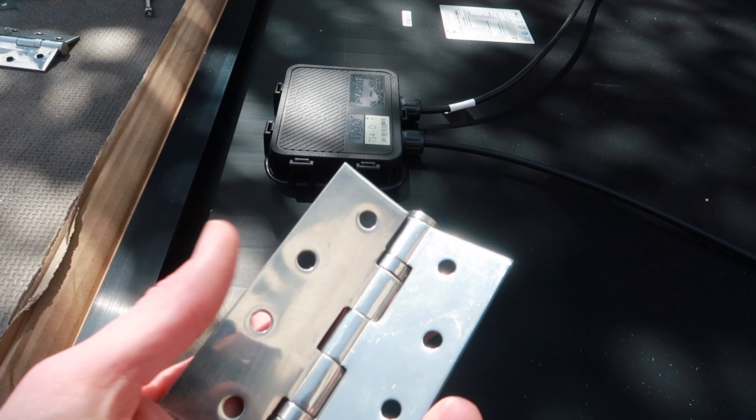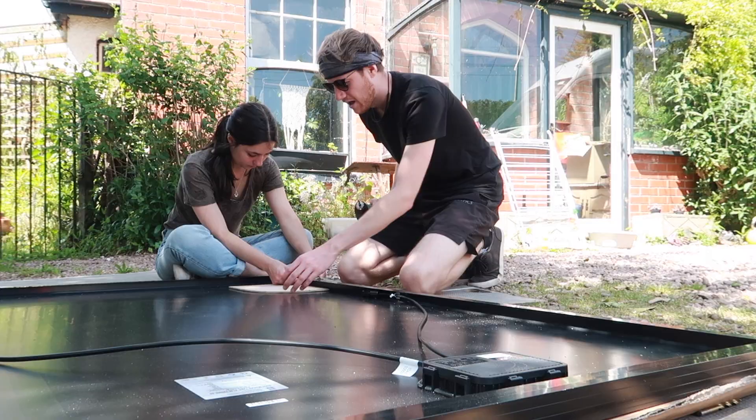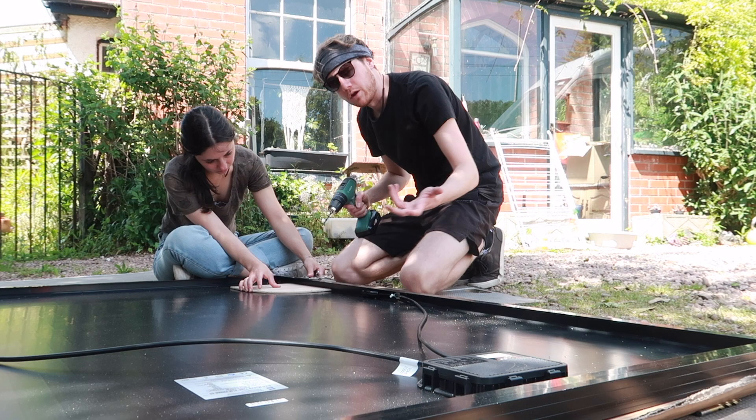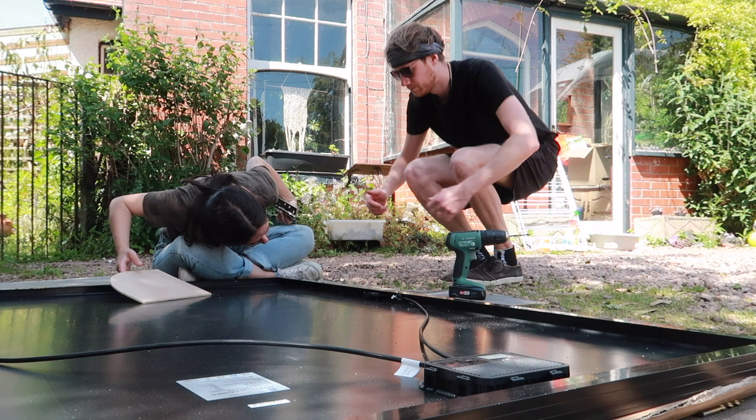We are currently working out how to attach our hinge to the solar panel. A little bit of a tip — we're putting a bit of plywood here, so that when you do go through it, it just dents the plywood a little bit rather than going onto the key bit of the solar panel. The only problem we've got is these bolts are too long.